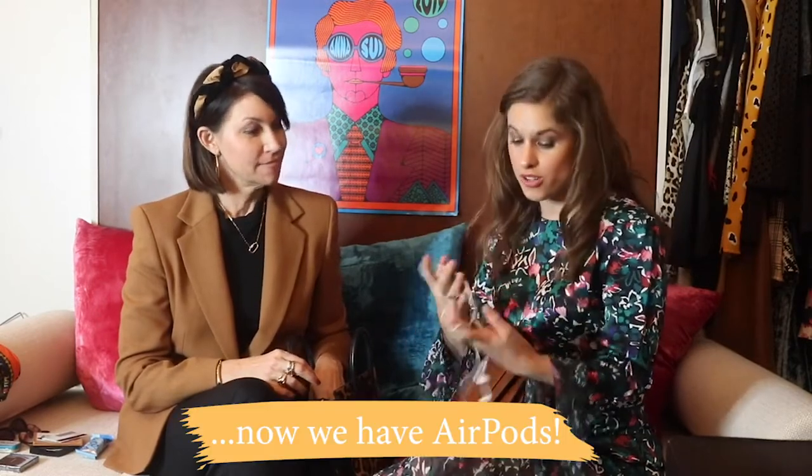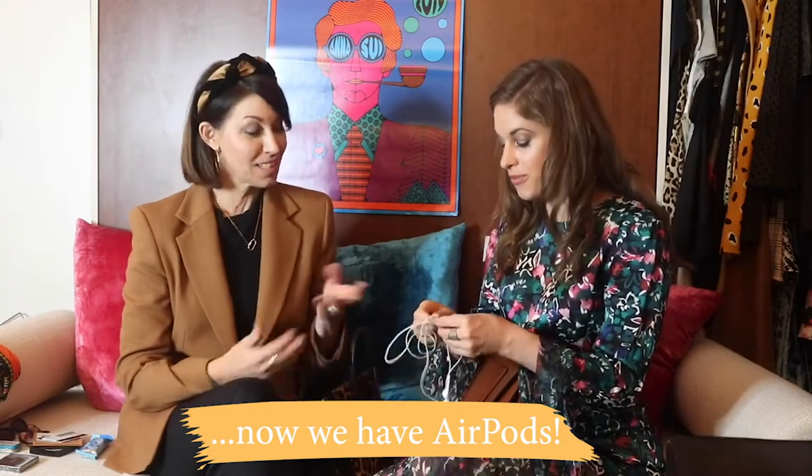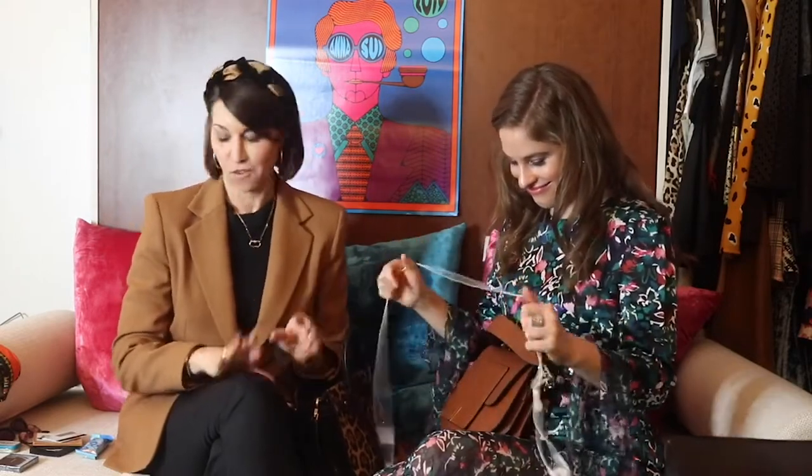I always have headphones. Mom is not so into the headphones for some reason — maybe it's her age group — but Millennials, we all use these headphones. Of course, these are tangled. That's why I don't carry them, because they're always tangled up. I understand they're important and I'm trying to get better, but they're always tangled up and that just drives me crazy.